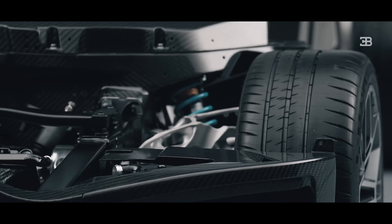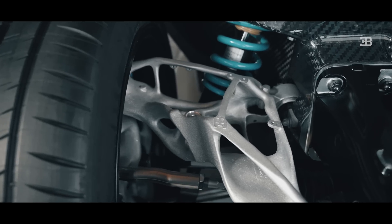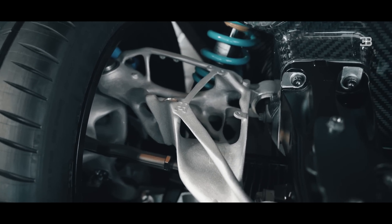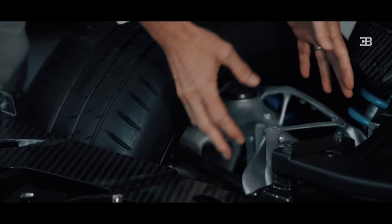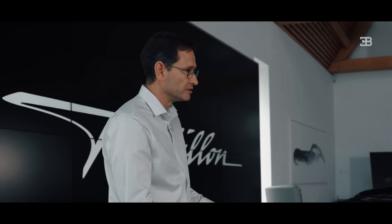Then we have the suspension, and here is a good example of one of our skeletonized structures. You can see that the way the optimization has been done results in a much more skeletonized and much lighter structure than a conventional suspension wishbone.